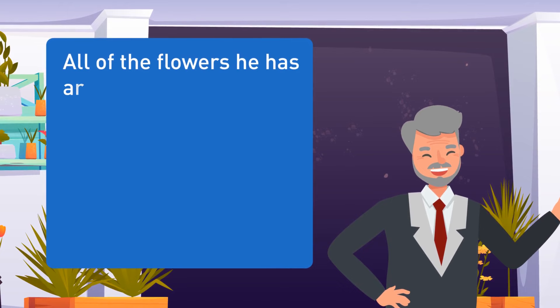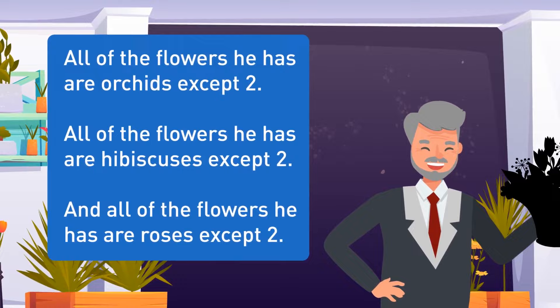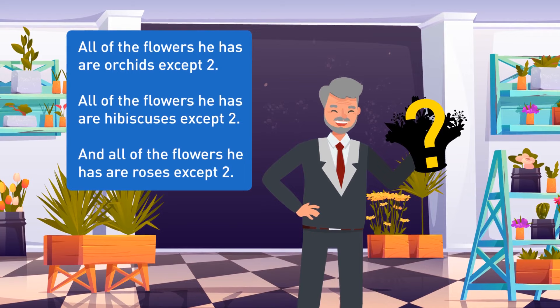Bob also bought some flowers for his wife. All of the flowers he has are orchids, except two. All of the flowers he has are hibiscuses, except two. And all of the flowers he has are roses, except two. Can you guess how many flowers Bob has? Bob purchased only two flowers, neither of which are orchids, hibiscuses, or roses.